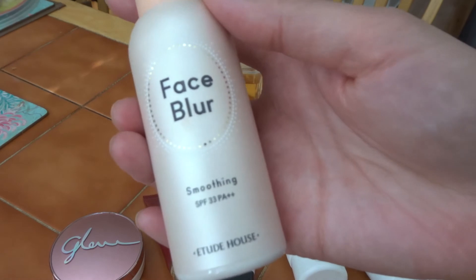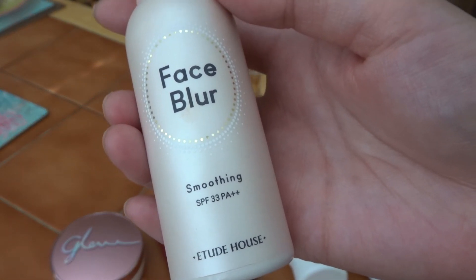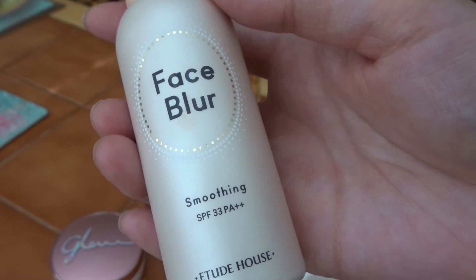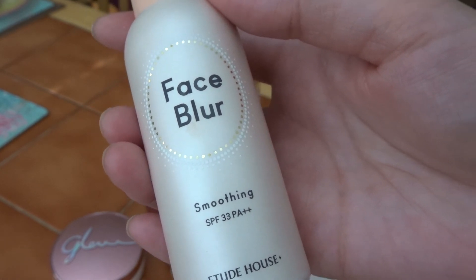This is the Etude House Face Blur Smoothing. It helps you to put on foundation and let it settle with a smooth look. It has a tint of colour which evens out your skin tone, which is really useful.